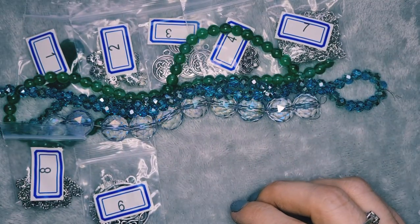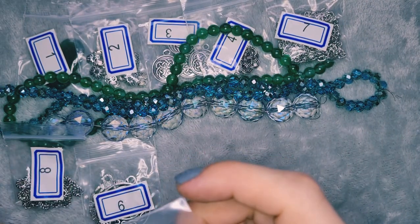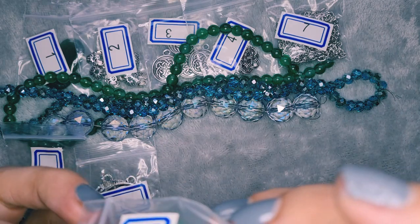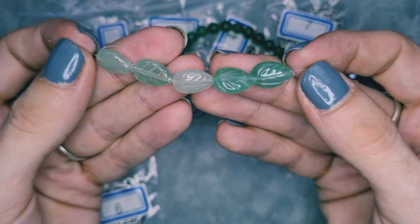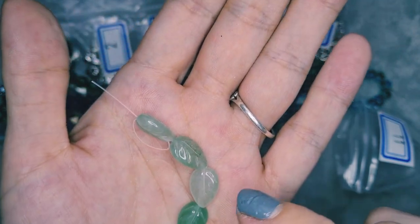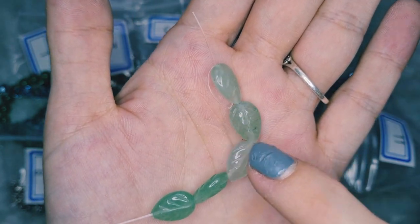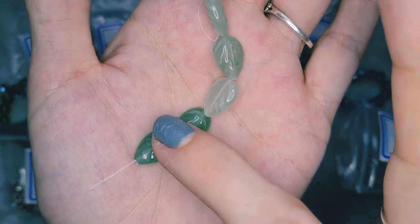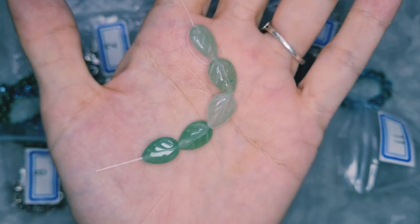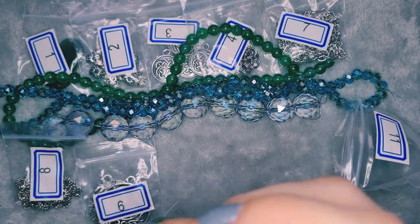Next is a five-piece strand of approximately 12 millimeter hand-carved green aventurine leaf beads, and these are so cute and so pretty. I'm thinking I'd like three of them for a bead embroidery project, which would leave me two for maybe earrings — and that's perfect because I have three of the same shape and two of the same shape. I'm very impressed with those.